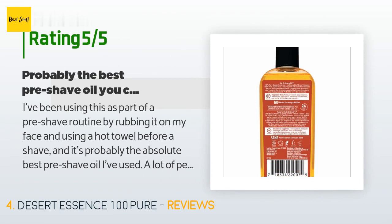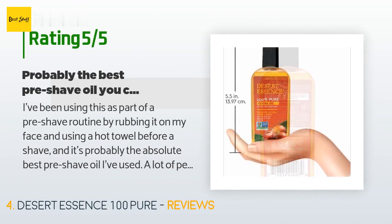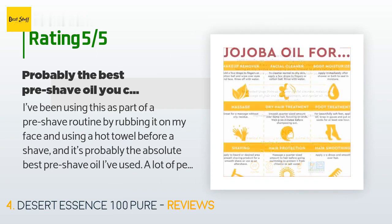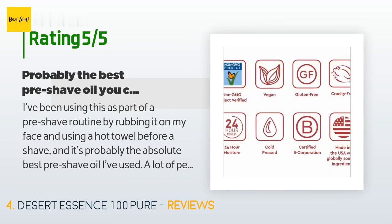A customer said: I've been using this as part of a pre-shave routine by rubbing it on my face and using a hot towel before a shave. It's probably the absolute best pre-shave oil I've used. A lot of people seem to like to overcomplicate things by buying really specific pre-shave oil blends — I find this works the best, no frills, makes the shave super comfortable.